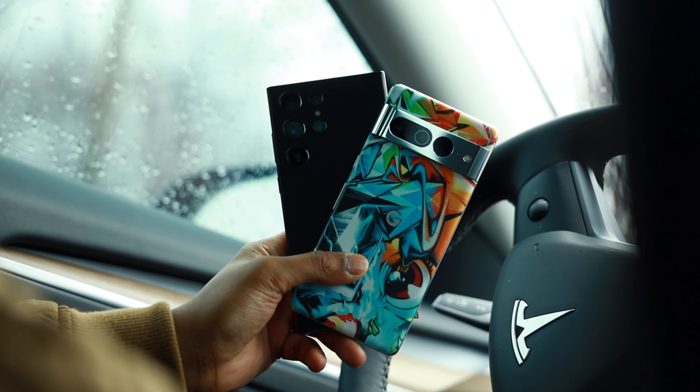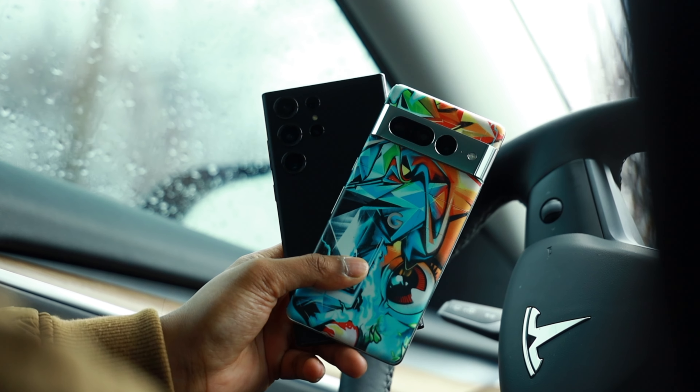How's it going everyone? My name is RJ and today we'll be comparing the Pixel 7 Pro alongside the S23 Ultra, starting off with what I think is the most important to a lot of you watching — the price-to-performance ratio.